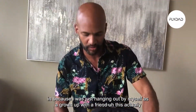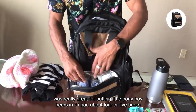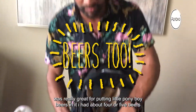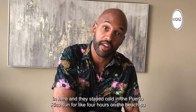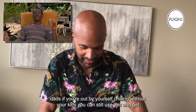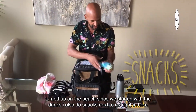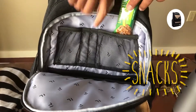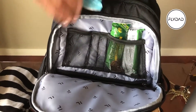Side note: I took this bag to Puerto Rico a couple weeks ago, and instead of drinks for kids I was hanging out by myself as a grown-up with a friend. This was really great for putting little ponyboi beers in it — I had about four or five beers in here and they stayed cold in the Puerto Rico sun for like four hours on the beach. So dads, if you're out by yourself chilling without your kids, you can still use this. Since we started with drinks, I'll also do snacks — they go right in here.